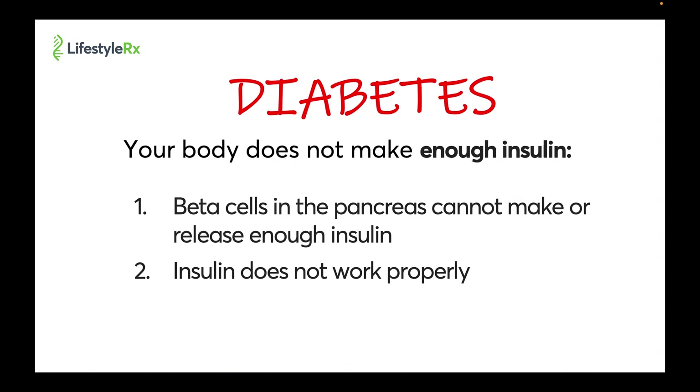If we go a bit deeper, we can see that there might be two reasons why your body does not make enough insulin. One: beta cells in the pancreas cannot make or release enough insulin, and/or two: insulin doesn't work properly.